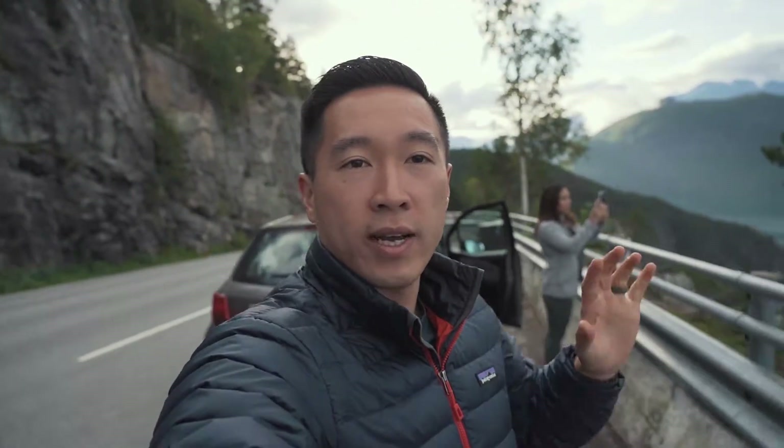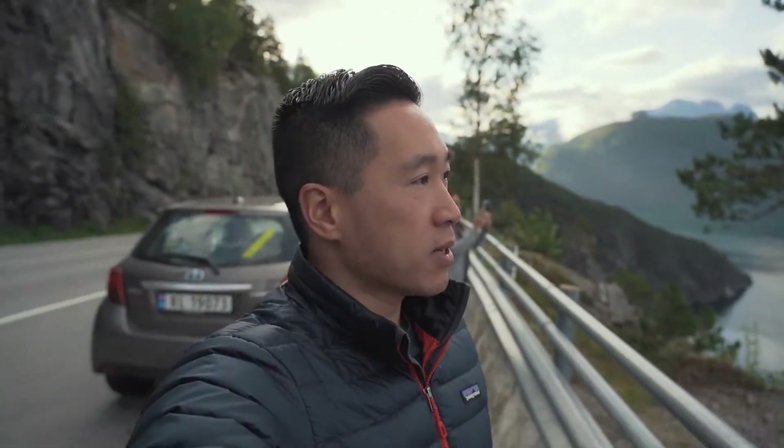We have about a one-hour drive to Trollstigen, but along the way there are lots of views, especially on a clear day like today.